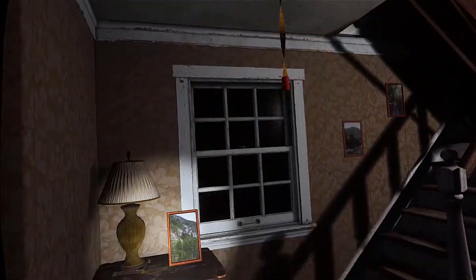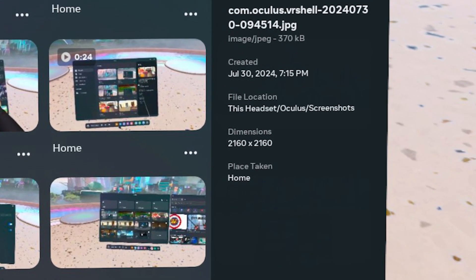These features will definitely improve the quality of your experience and you can turn them on from the experimental settings. The next big improvement is screenshot resolution — this is a Quest 3-only update that bumps up the resolution from 1440 to 2160.